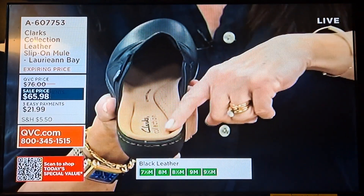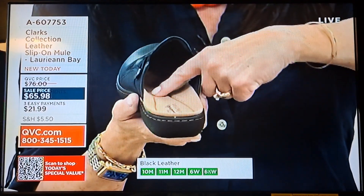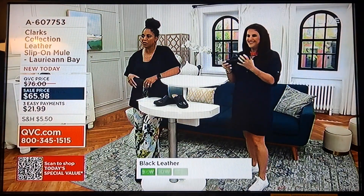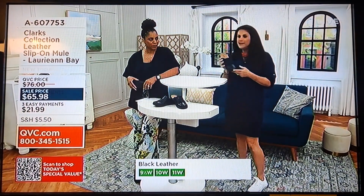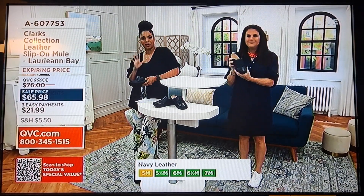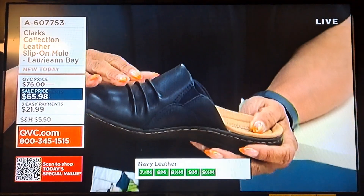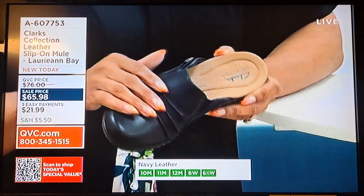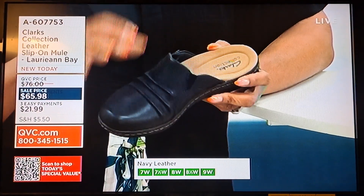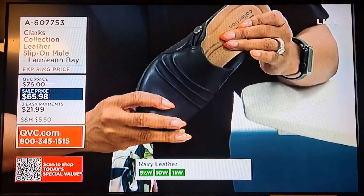It has the ultimate comfort footbed — targeted cushion pads where you need it most: underneath your heel, at your arch, and underneath the ball of your foot. Super lightweight and flexible. Not everyone likes to show their toes, and that's okay — this mule gives you a great slip-on with toe coverage. It's a great little summer shoe. Beautiful leather with that ruching design and all the goring to make it really comfortable, plus all that built-in comfort in the footbed.